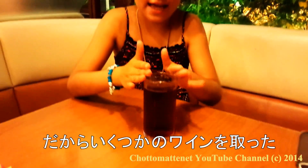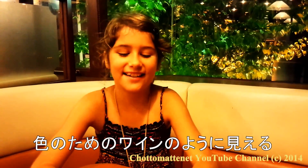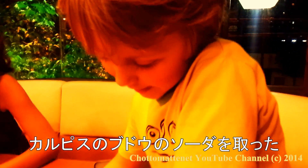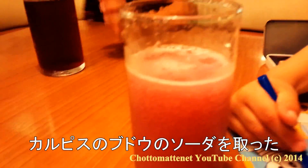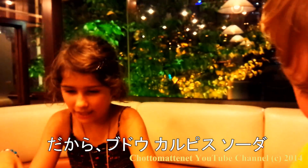So I took some wine — well, I did it again. Just grape soda. It looks like wine because of the color. I took grape soda with Calpis soda. So it's grape Calpis soda.